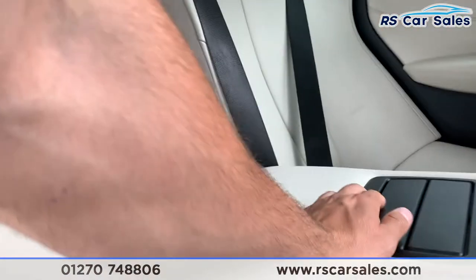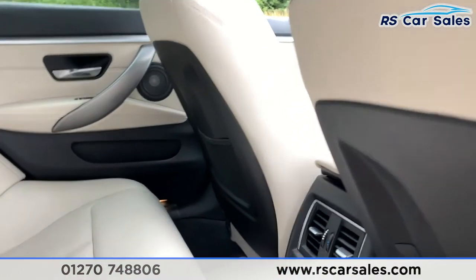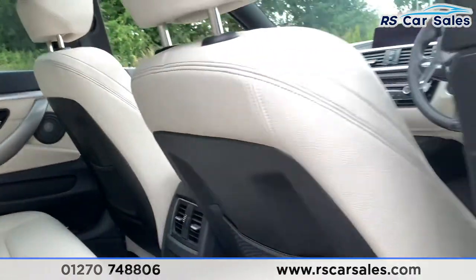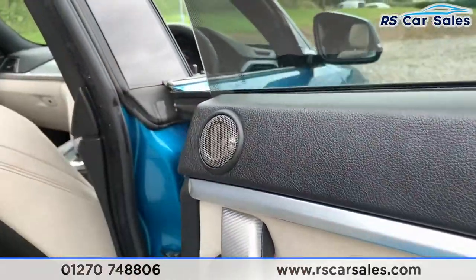We also have a pull-down armrest with two nice-sized cup holders. Behind the driver and passenger seat you also have storage nets, 12-volt connectivity, and vents in the centre. On the doors you have your coral Dakota leather with electric windows and integrated Harman Kardon speakers.